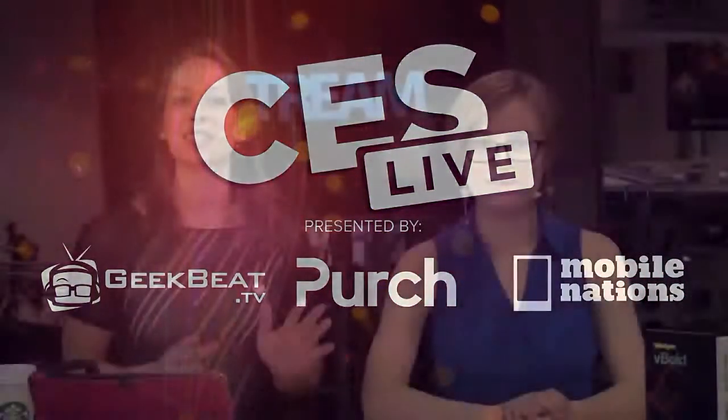Hey guys, welcome to Geekbeat. Dave, how did you let me do that? Welcome to CES Live 2015. I'm Callie Lewis. I'm Jill Scharr.